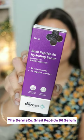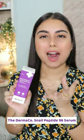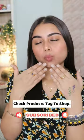Restocked this Dermacoast Nail Peptide 96 Hydrating Serum. And finally, I got this Pakuraban 1 Million Deodorant Spray because you guys know how much I love their perfume. This smells incredible. Check the products to shop and subscribe for more videos like this.